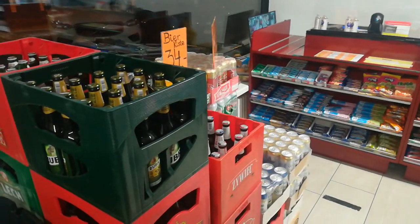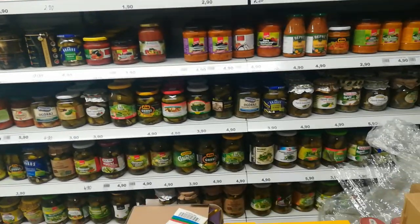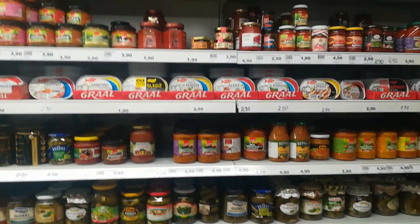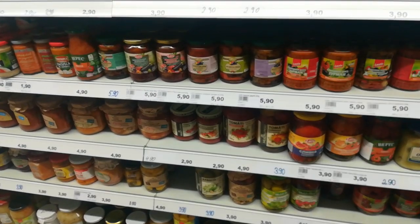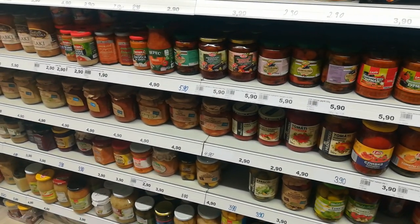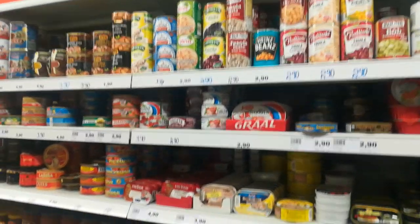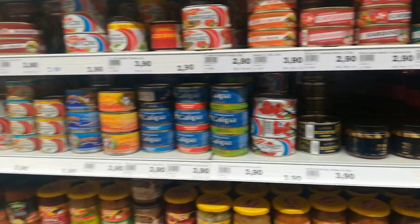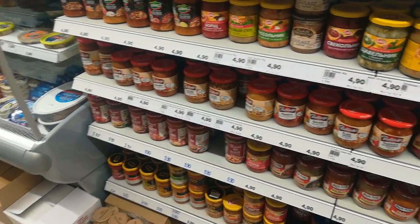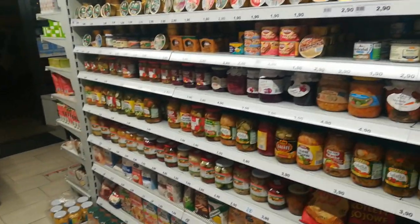Here is some Polish beer, and there we go — some gherkins, fish conserves. These are mainly products from Poland, like pre-made dishes. And here it's more of a pâté section.